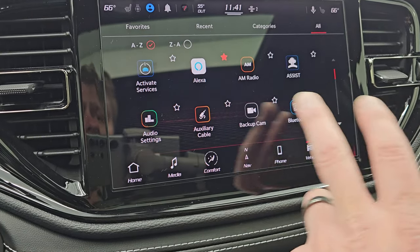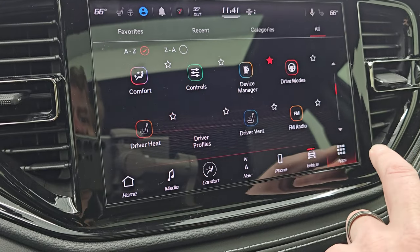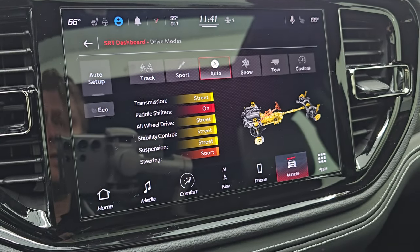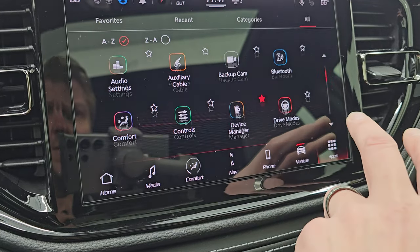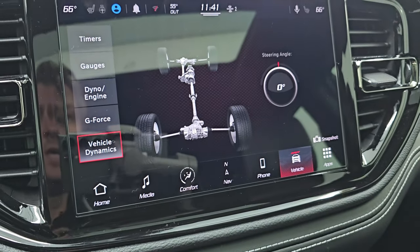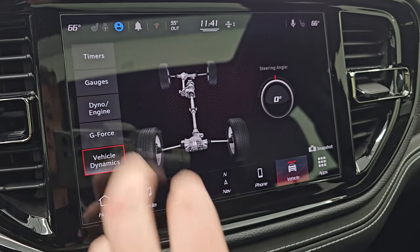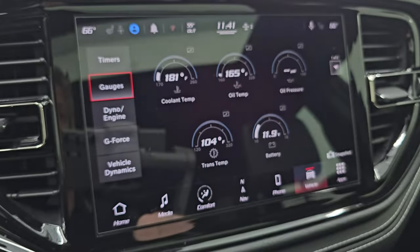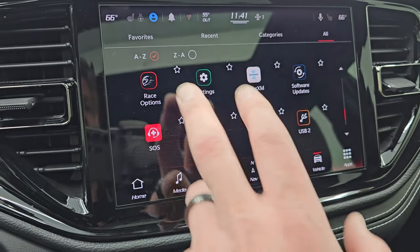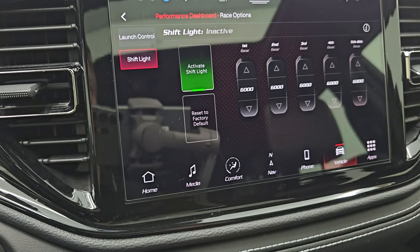You get all your different apps on here. We'll check out the backup camera — you can see that is working nicely to get hooked up to your boat, camper, or trailer with that receiver hitch. You get different drive modes, which is pretty cool — these are basically your SRT apps: auto, sport, track, snow, tow, and custom. You can also access your performance pages — vehicle dynamics, steering angle, g-force, dyno gauges, and timers. And you have race options including active launch control and a shift light you can configure. That's a lot of really cool options.